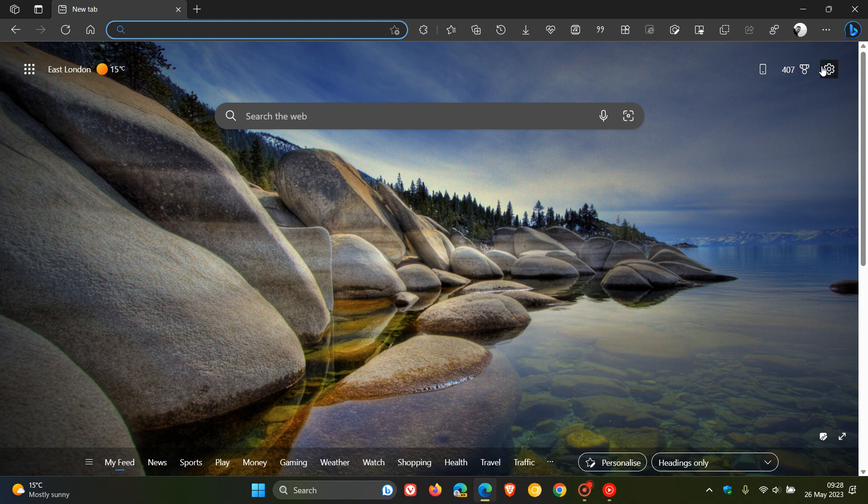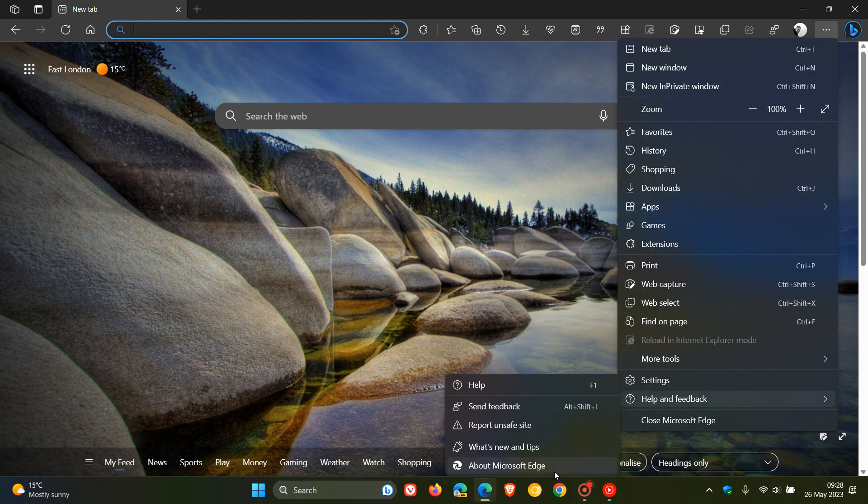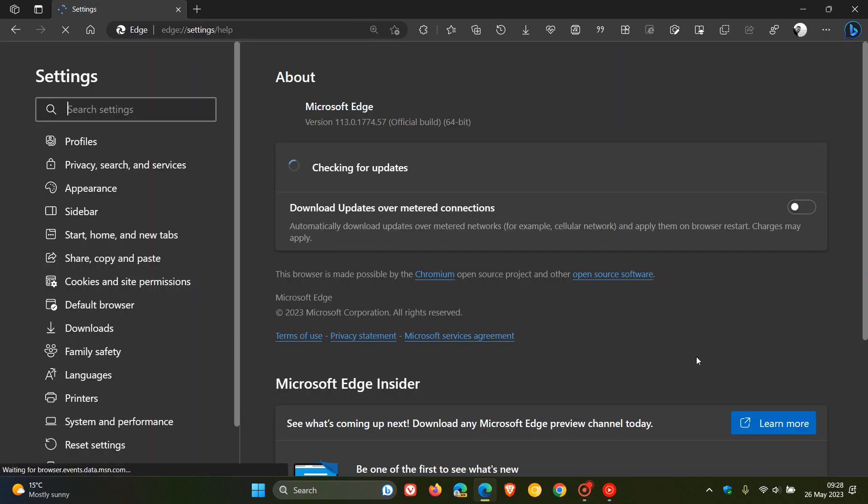Now, if you'd like to double check if you have this update, as always, we head to the menu, Help and Feedback, About Microsoft Edge. And if you do use the browser on a daily basis — if you are opening and closing Edge — the updates will take place automatically in the background. But just to double check, this process will force the update, if it hasn't done so already, to version 113.0.1774.57. So we are dealing with another point release — it moved up from 0.50 to 0.57.